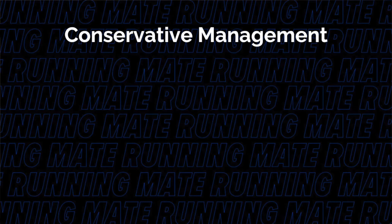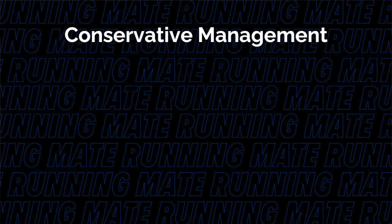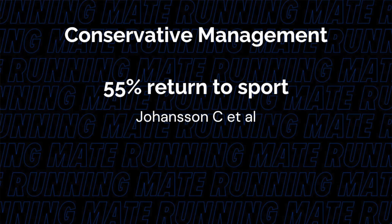When surgery is warranted, often a rod will be placed in the tibia to allow the fracture to stabilize. But research on surgery versus conservative management of this location is mixed. Johansson and colleagues reported a conservative return to sport rate of 55 percent. Orava and colleagues found that 93 percent in one study and 53 percent in another of anterior tibial stress fractures did not unite after initial conservative treatment. We don't have great success rates for anterior tibial cortex stress fractures whether you have surgery or you manage them conservatively.